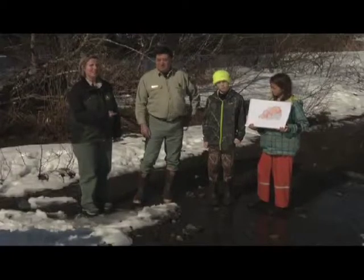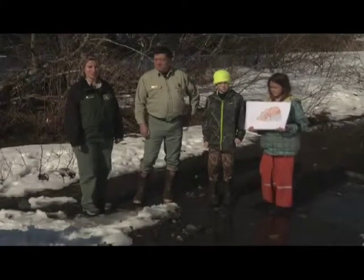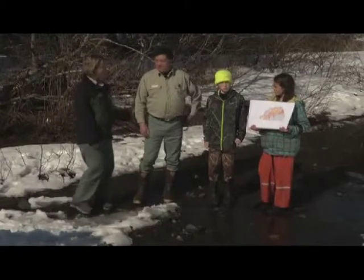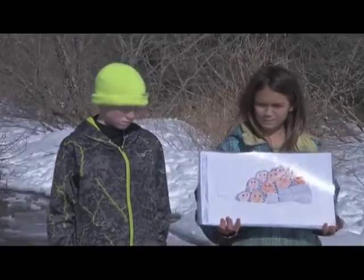Let's get back with our group in Cordova that is studying salmon. I'd like to introduce Ken Hodges, a fisheries biologist on the Cordova Ranger District of the Chugach National Forest. We're here at the creek at Fleming Spit and the students are going to talk about the salmon life cycle and why the wetlands are important around here.